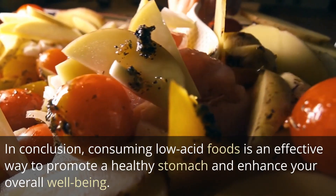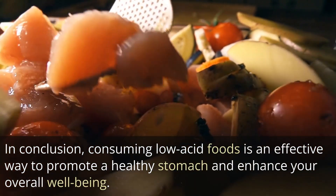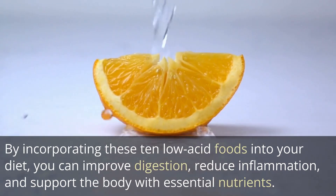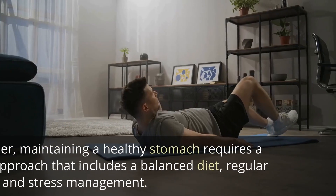In conclusion, consuming low-acid foods is an effective way to promote a healthy stomach and enhance your overall well-being. By incorporating these 10 low-acid foods into your diet, you can improve digestion, reduce inflammation, and support the body with essential nutrients. Remember, maintaining a healthy stomach requires a holistic approach that includes a balanced diet,